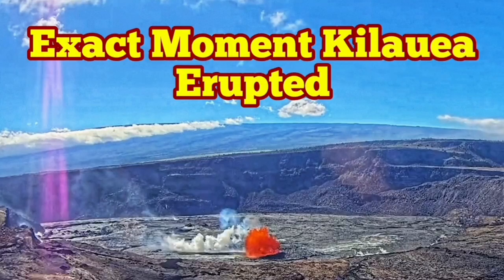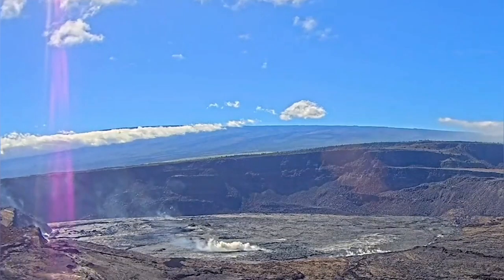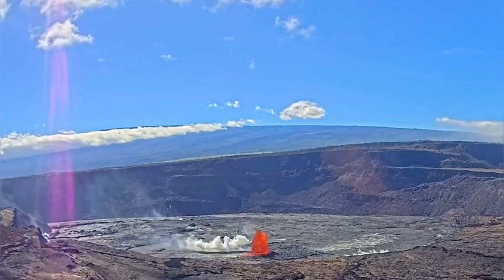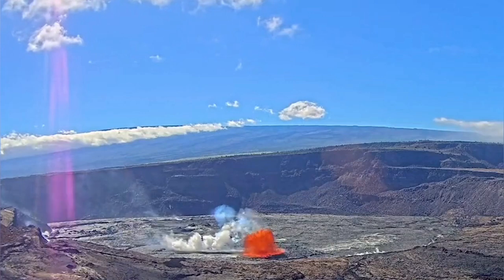This is the exact moment at the Halemaʻumaʻu crater of the Kīlauea volcano — the most recent eruption. Here you are, the actual eruption as it is, the full crater you can see. The pressure buildup before that was creating a lot of gas, and that cracked the surface and the lava oozed out.